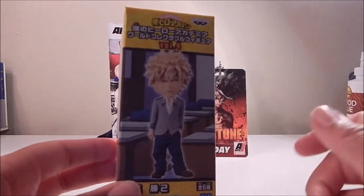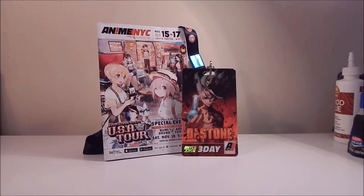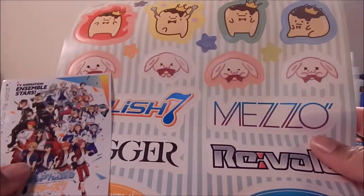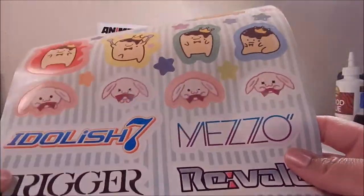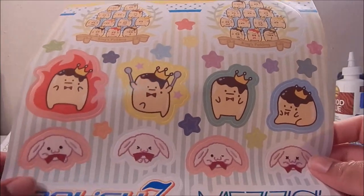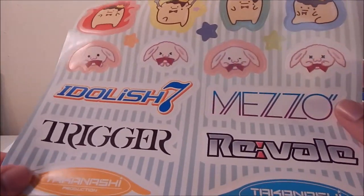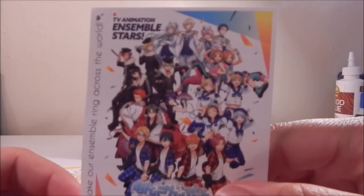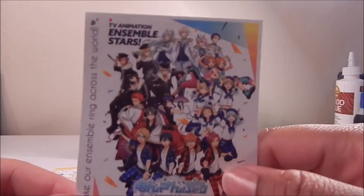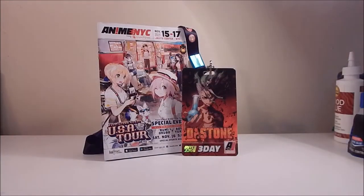From there I headed over to the Bandai booth, filled out a couple of surveys, and picked up a couple of free stickers. This one is from Idolish Seven, featuring all the subunits — I've never seen the series but the stickers are really cute. I also got a sticker for Ensemble Stars, which I haven't seen either, but I like the look of that one as well.